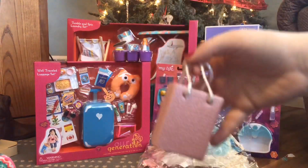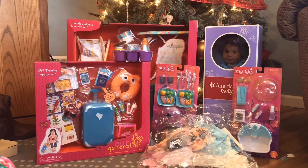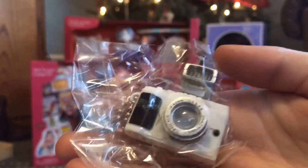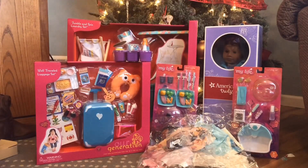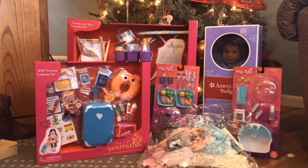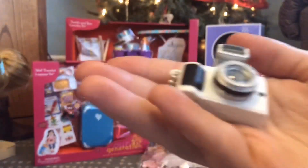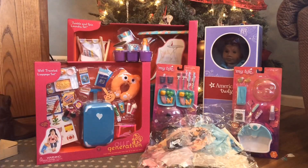We also have this cute little shopping bag — I really like it. And here is the camera! The buttons on the back are so cute, and on the front it just has a little flashbulb and the lens. I really like this camera — it's different from what all the other doll brands make.